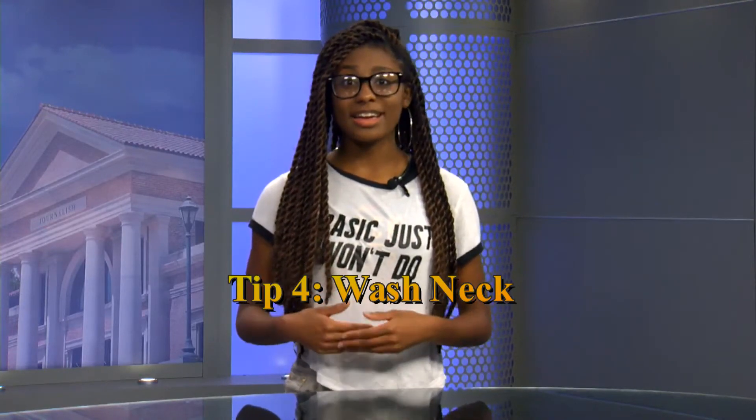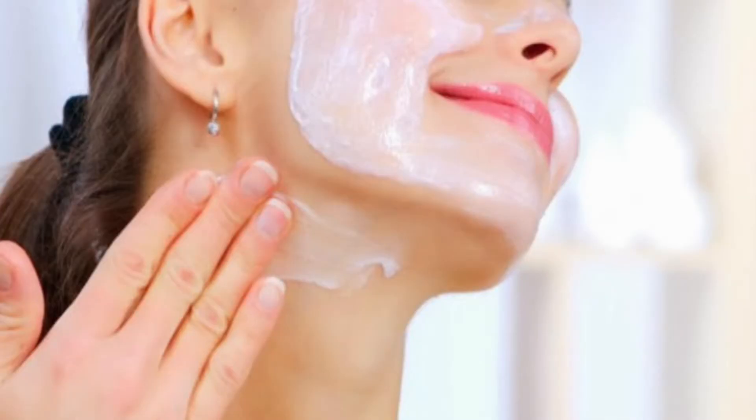Tip number four: clean your neck, as I stated in tip three. I always clean my neck when removing makeup, but it's also important to clean your neck regularly. Cleaning your neck can prevent skin discoloration, and even as thebeautybean.com so eloquently puts it, a gobble gobble neck in the future.